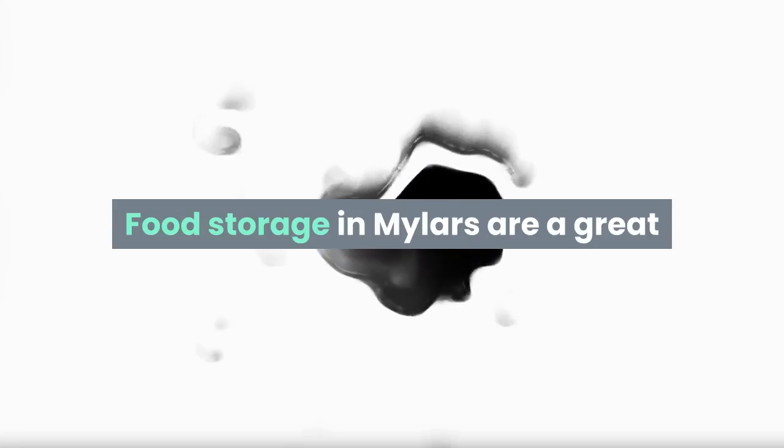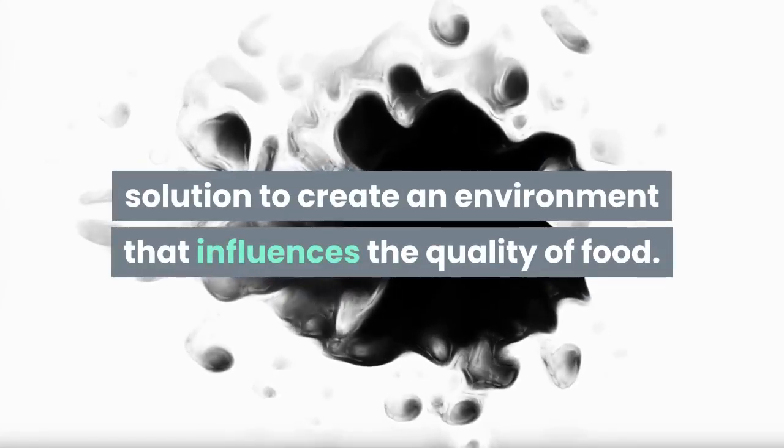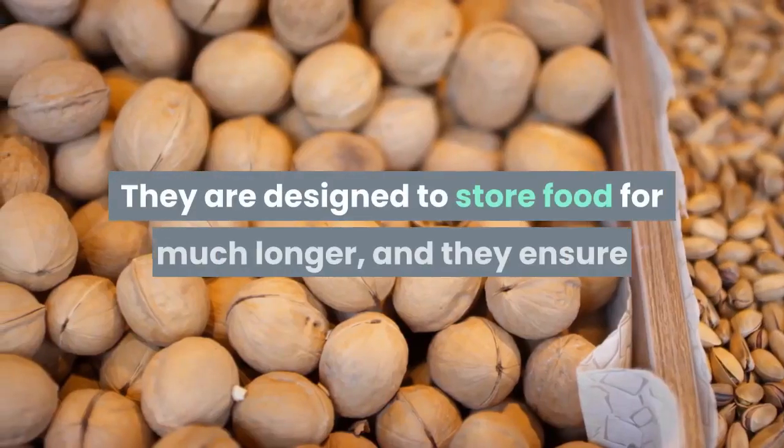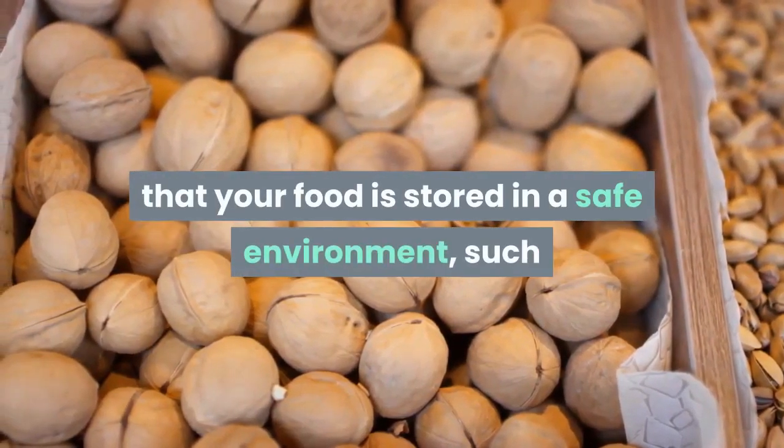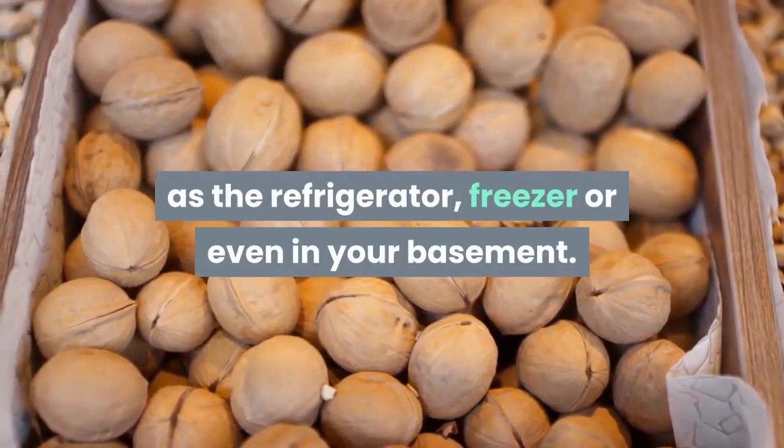Food storage in Mylar bags are a great solution to create an environment that influences the quality of food. They are designed to store food for much longer, and they ensure that your food is stored in a safe environment, such as the refrigerator, freezer, or even in your basement.